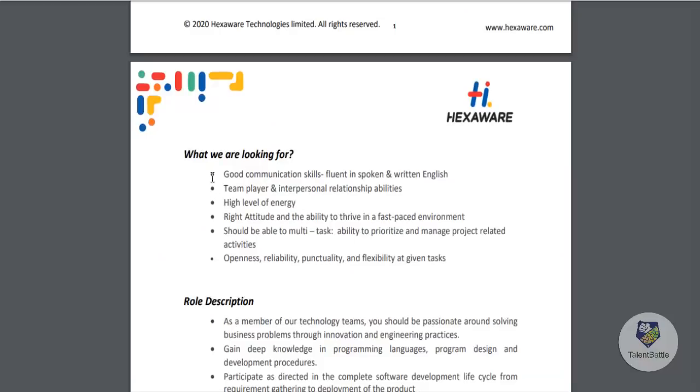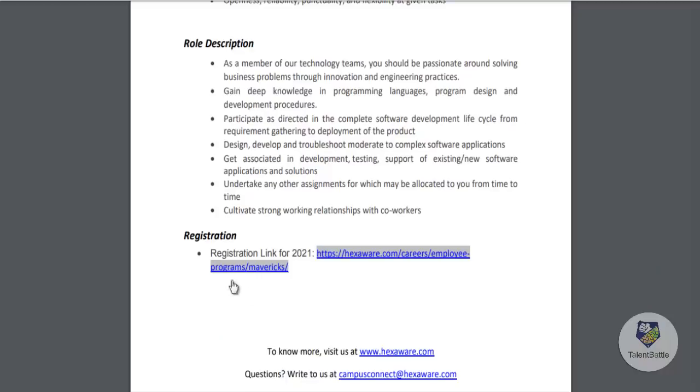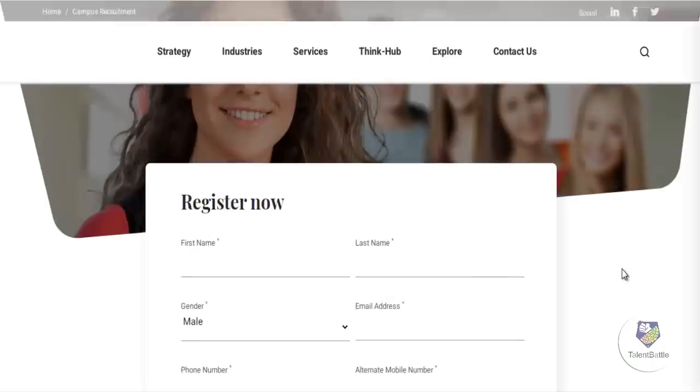They have listed the skills required for this particular job role and also given details about the role and what you will be doing as an employee of Hexaware Technologies. There is a registration link available; you can click on Apply Now on the page to proceed with your application.